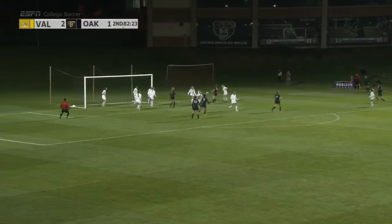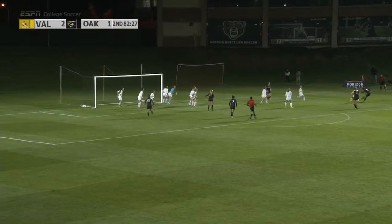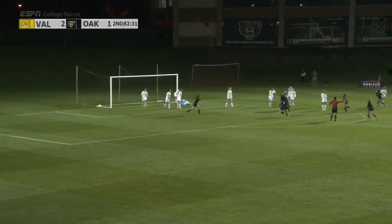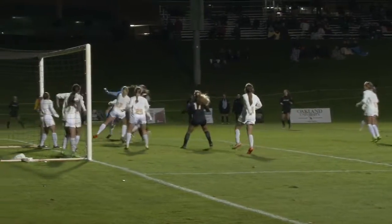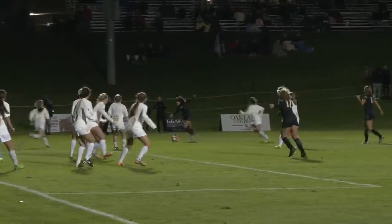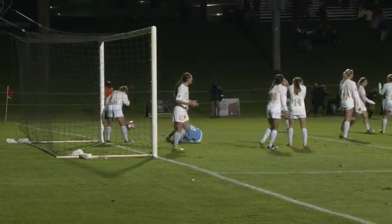Corner sent in towards the top of the box. It's loose and played out by the Crusaders. Crossed back and it's loose — right footed shot in the back of the net. We're tied. Third minute, it's two to one. Corner sent in towards the top of the box, it's loose and played out by the Crusaders. Crossed back and it's loose — right footed shot in the back of the net. We're tied.